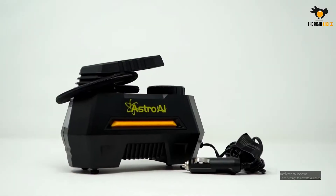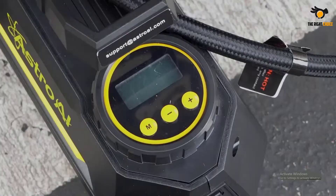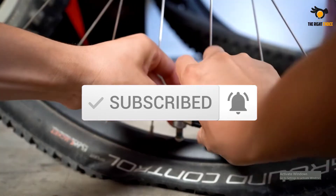We've considered their quality, durability, features, and more. If you want more information and updated pricing on the products mentioned, check the links in the description box below. So, let's dive into the video.